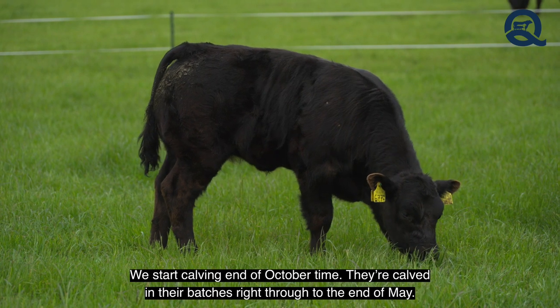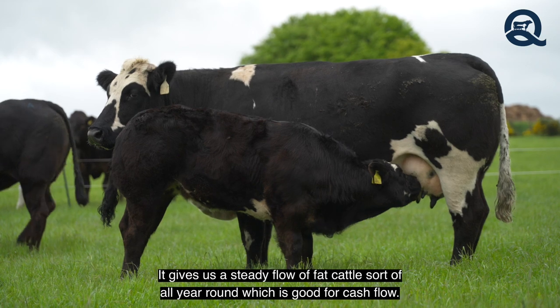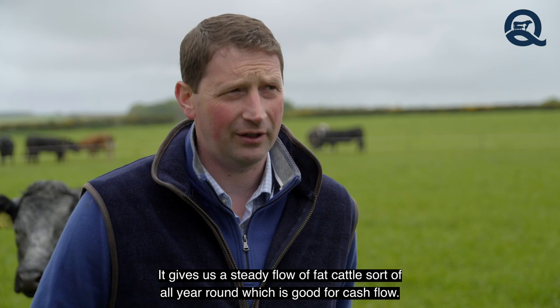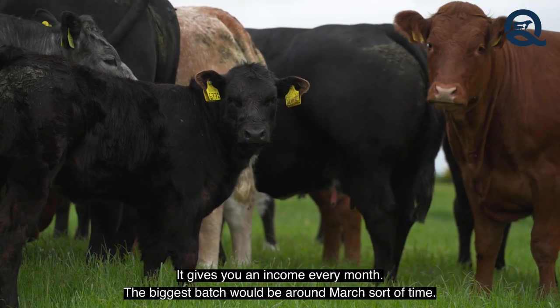We start calving at end of October. They're calved in their batches right through to about the end of May. It gives us a steady flow of fat cattle all year round, which is good for cash flow — it gives you an income every month. The biggest batch of them would be around March.